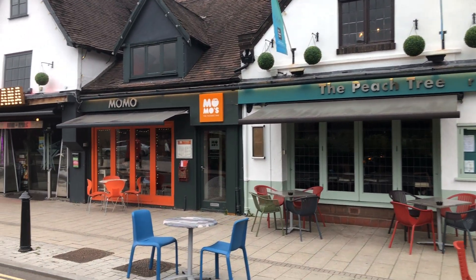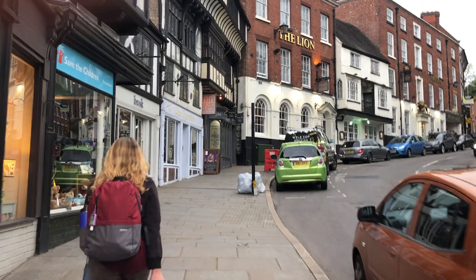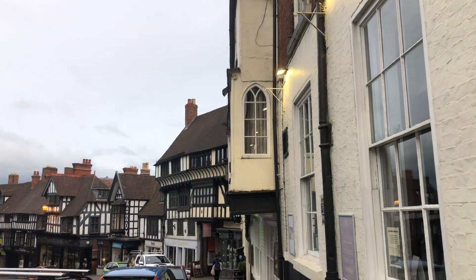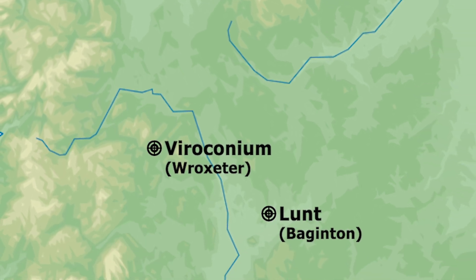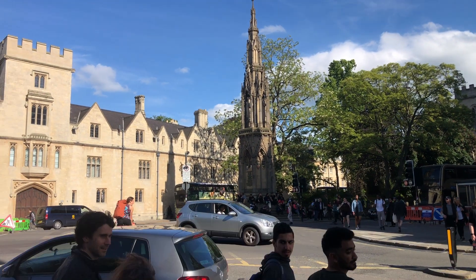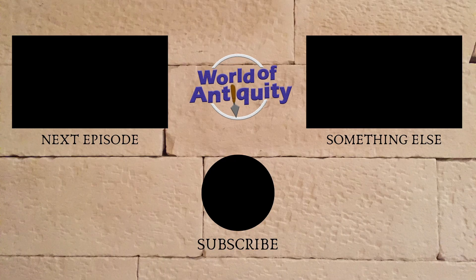Right next to Wroxeter is the city of Shrewsbury, which is a really beautiful town. We stopped off at a place called Momo and had some ramen for dinner. Then it was to the Lion Hotel, which is in a really cute section of town. From what I hear, the building goes back to the 16th century. The elevator was broken, so we had to lug our luggage up the stairs ourselves, and they were quite windy. But overall, it was a pleasant stay. In the next episode, we'll be making our way down to Oxford, where we will be visiting the Ashmolean Museum, and we'll be visiting some ancient ruins on the way. So we'll see you then. Thanks for watching.